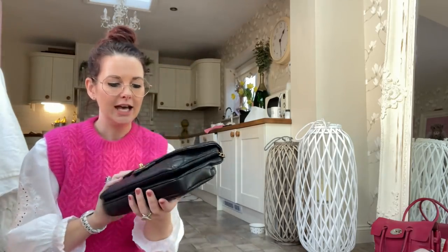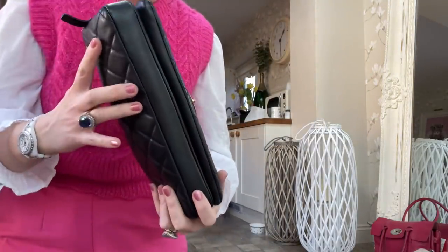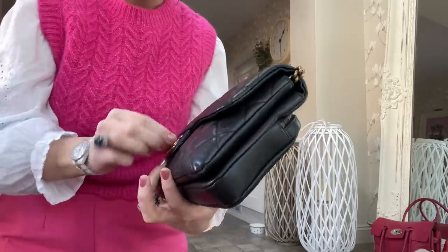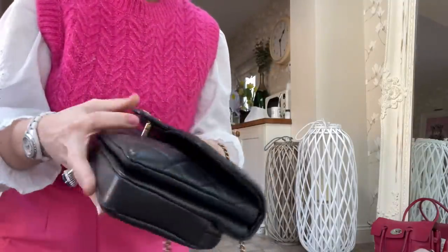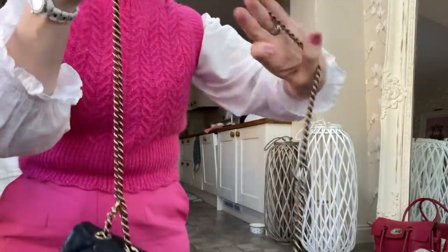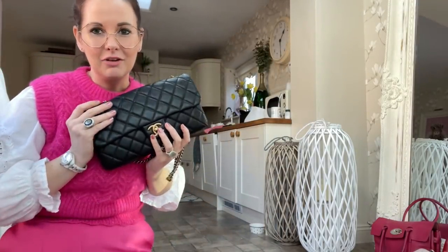Next is a Chanel bag — it's like a flap one but with an extra compartment on the back. I don't know the exact name, but it's got the most beautiful soft leather. The back pocket is so useful — you can fit so much in it. It's got a lovely chain in an antique brass sort of color, with a little claw you can adjust for different lengths. It's just absolutely beautiful — a real classy bag.